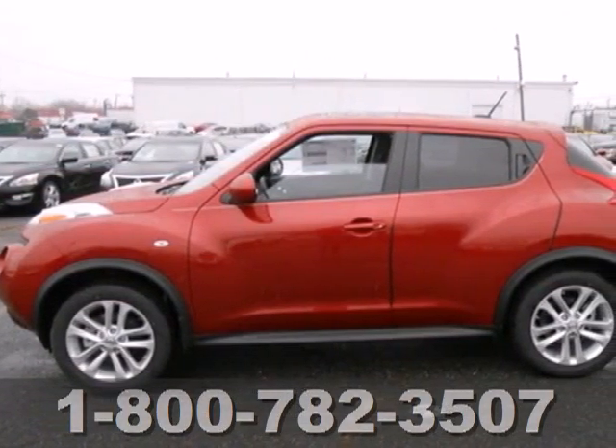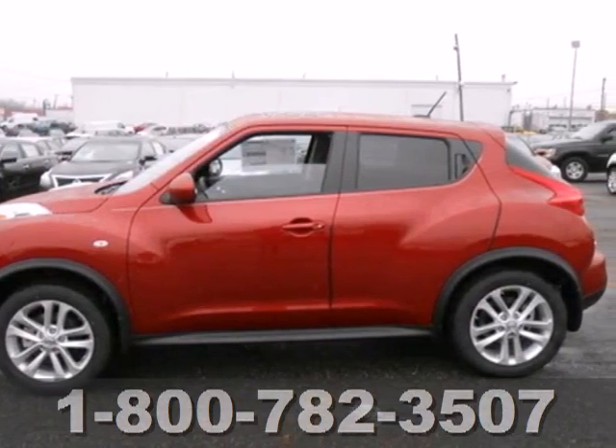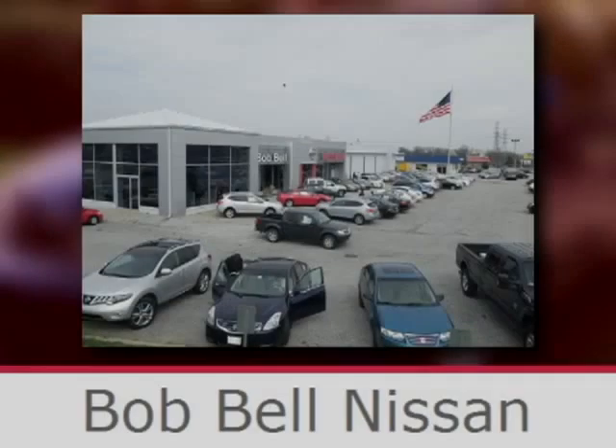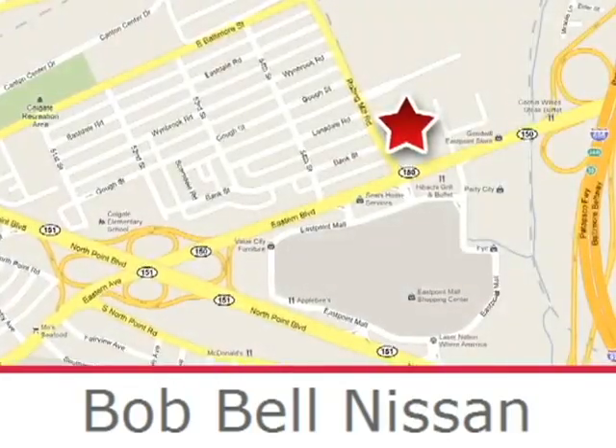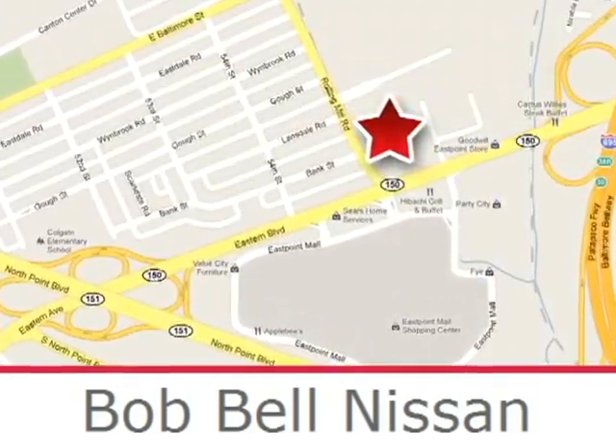Make your statement fiercely. Take this Juke home today. Bob Bell Nissan Kia is proud to be an automotive leader in our community, conveniently located at 7900 Eastern Avenue in Baltimore.